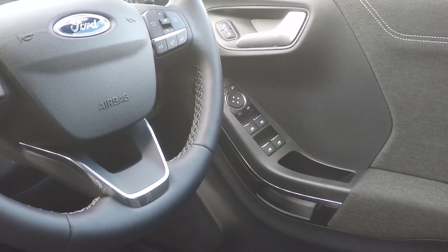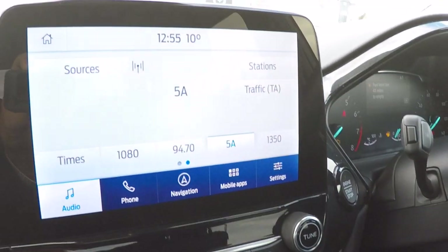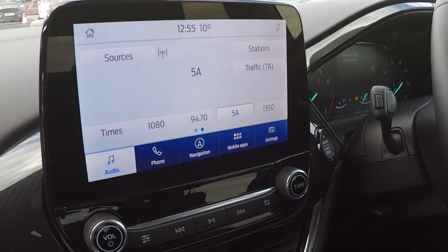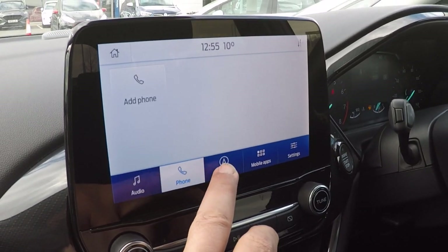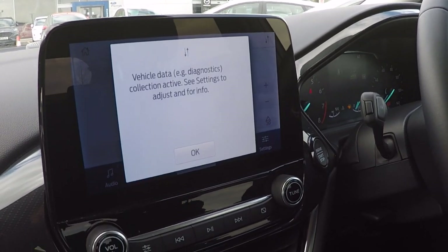DAB radio. And we've got the latest traffic avoidance technology in this satellite navigation system here — mobile application download control, Bluetooth telephony and navigation with the latest traffic avoidance technology and live traffic information.